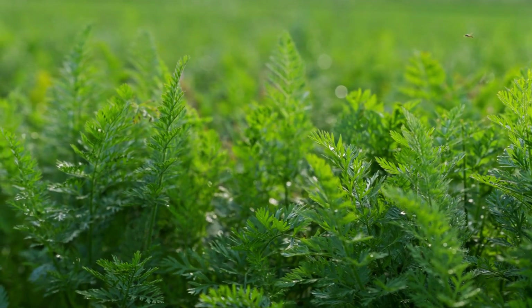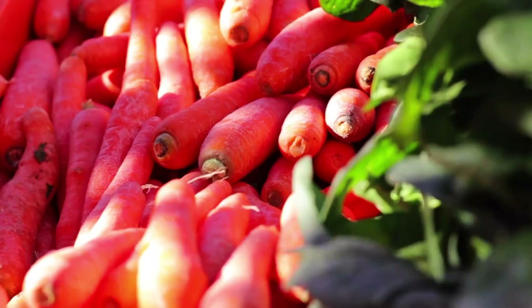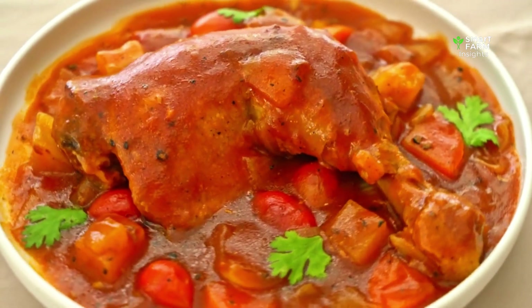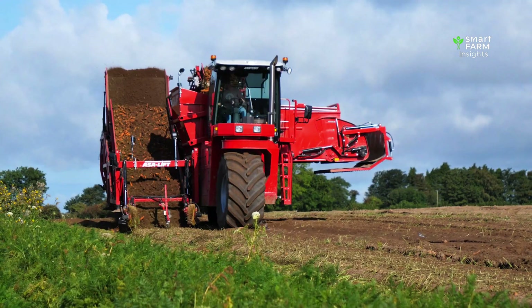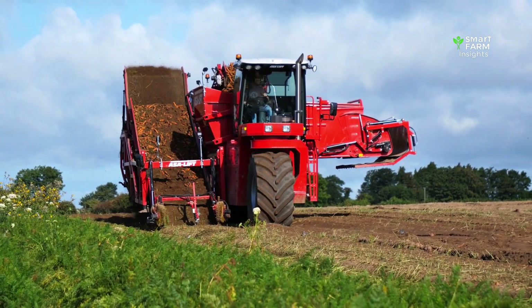Carrots — one of the world's most recognizable vegetables. Sweet, crunchy, and full of color, they appear in everything from soups and salads to juices and snacks. But behind every perfectly shaped carrot is a story of soil, seed, careful cultivation, and highly advanced technology.